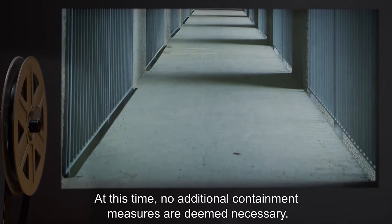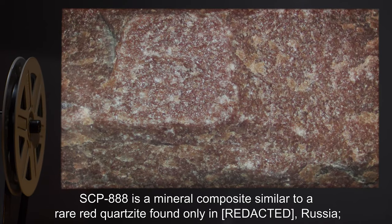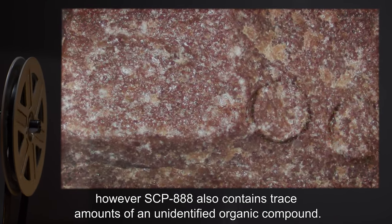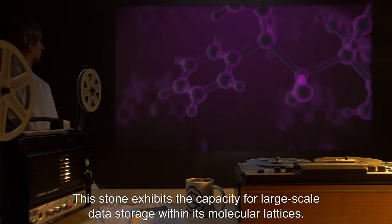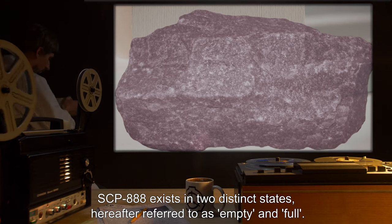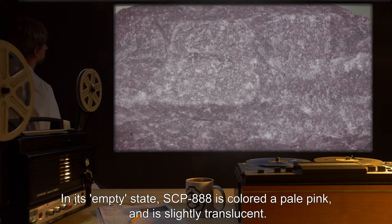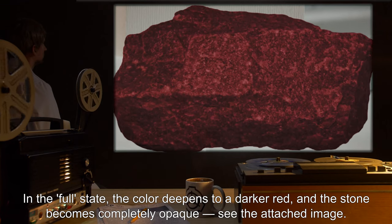Description: SCP-888 is a mineral composite similar to a rare red quartzite found only in Russia. However, SCP-888 also contains trace amounts of an unidentified organic compound. This stone exhibits the capacity for large-scale data storage within its molecular lattices. SCP-888 exists in two distinct states, hereafter referred to as empty and full. In its empty state, SCP-888 is colored a pale pink and is slightly translucent.